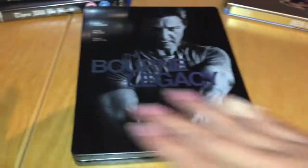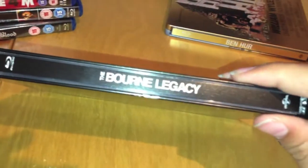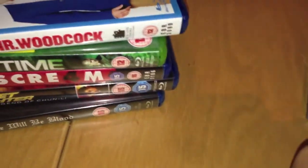The Bourne Legacy - that finish is really nice. It was going cheap on play.com so I decided to get it. Thank you so much, it means a lot coming from you guys. Such a warm, nice welcoming community - I feel very welcome.